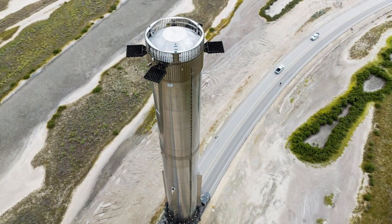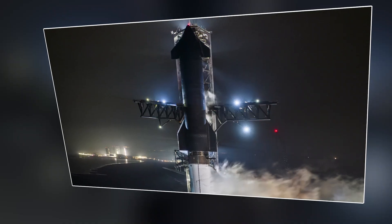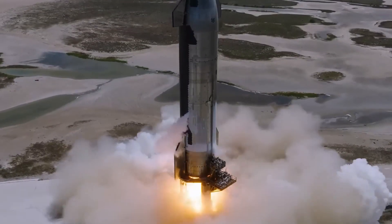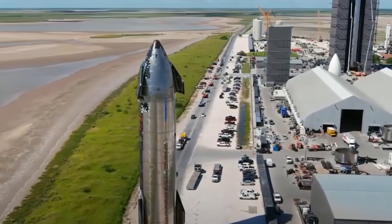As SpaceX progresses with its Starship program, future flights are likely to present new challenges and milestones, including the transition to land-based landings. While previous Starship prototypes have performed ocean splashdowns as part of their test flights, the ultimate goal is to achieve precision landings on solid ground — posing significant technical and operational challenges around navigation, control, and ground-based recovery infrastructure. Despite these challenges, SpaceX's track record of innovation, coupled with its iterative approach to development and willingness to learn from each flight experience, instills confidence in its ability to perfect the Starship heat shield system and successfully transition to land-based landings.